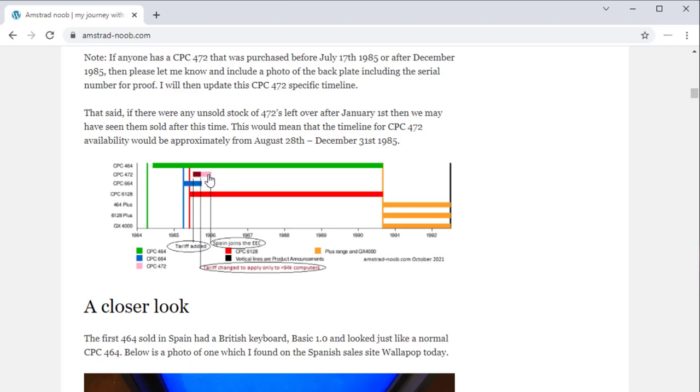Basically what this means is that roughly around September 1985, the Amstrad CPC-472 was shipping up until the end of December 1985 — September, October, November, December — four months shipping in one country: Spain.